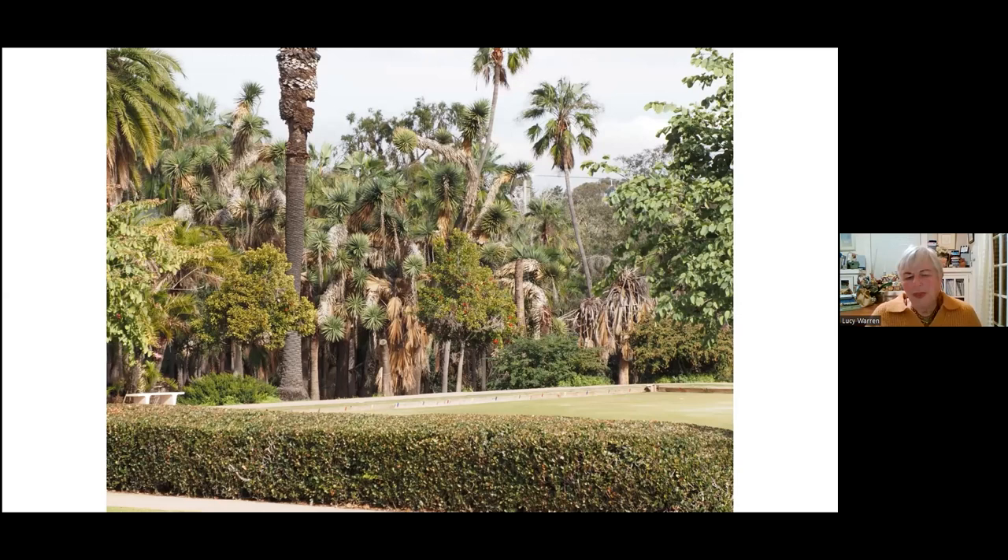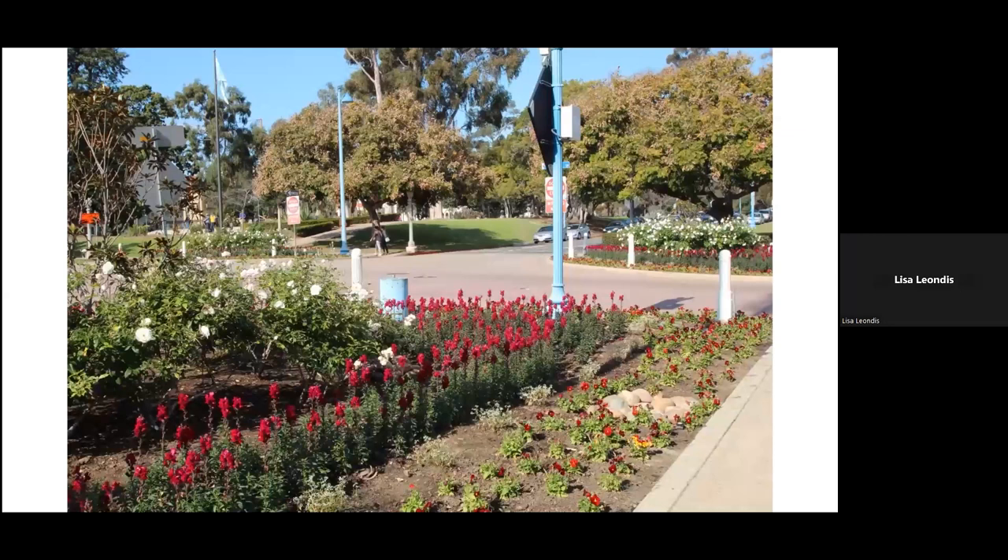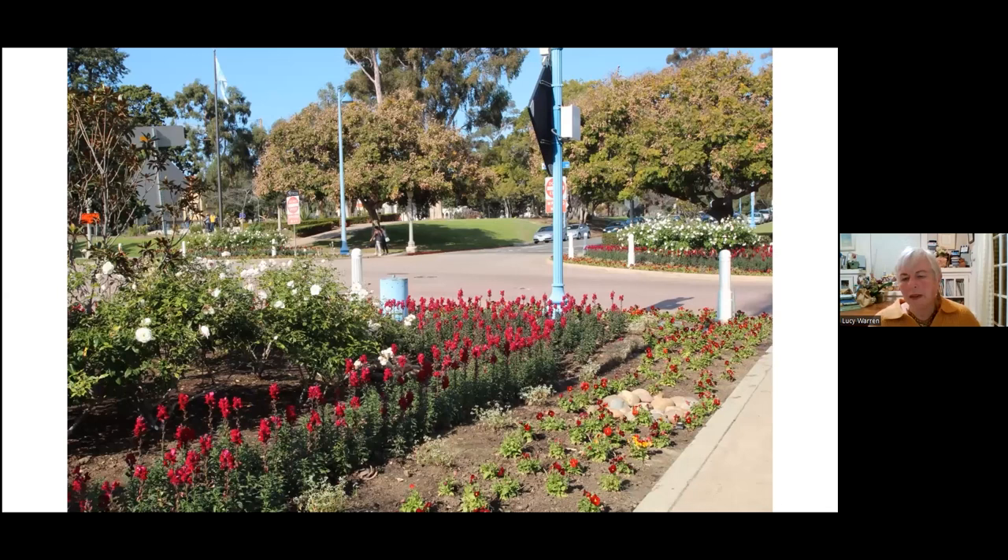This is the intersection of Balboa Drive and Laurel, which becomes the drive through Balboa Park. This image was when Mission Hills Garden Club adopted — we call it the Four Corners area — and planted it for the centennial of the exposition. They did a beautiful job. Obviously the annuals are not there anymore, but the roses are still a feature of the Four Corners area, which we're very excited about.